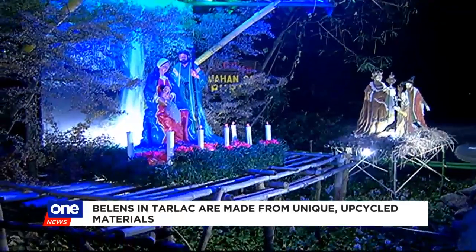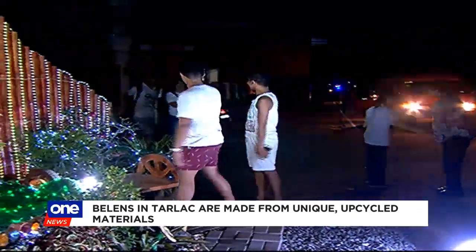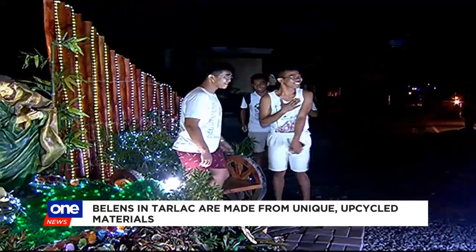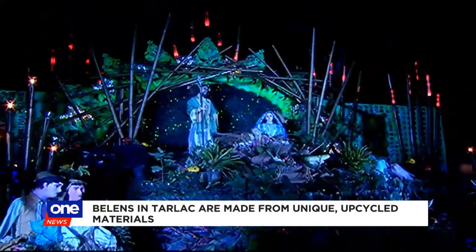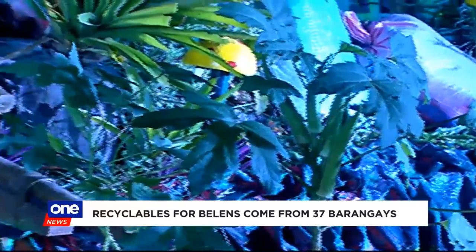The simple Belen in Barangay Pura boasts of real water lilies that thrive in a ditch. In Gerona, the residents' love for the environment is reflected in their masterpiece. Aside from the baby Jesus as the centerpiece, fresh vegetables and real plants also surround the giant Belen.